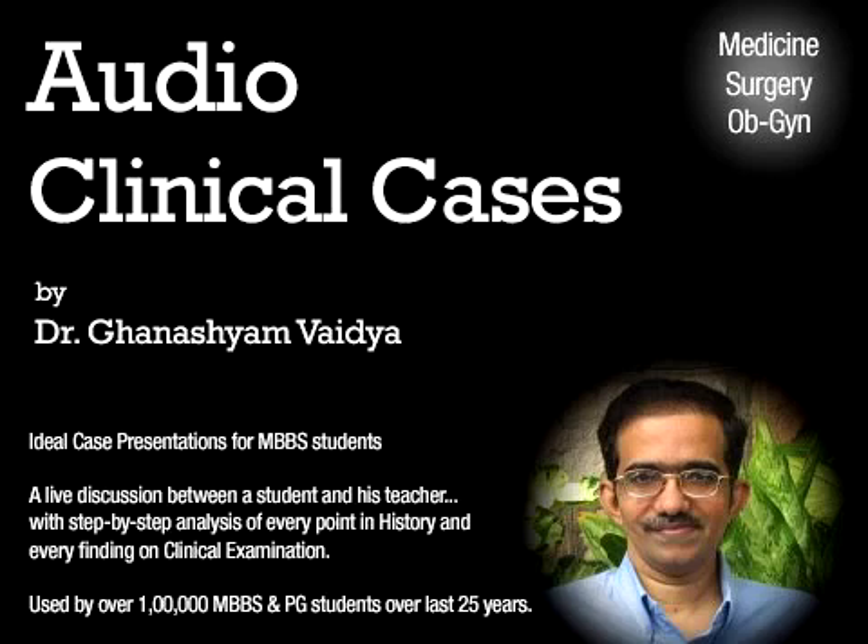Second look surgery is done in cases of ovarian malignancy after chemotherapy and after radiotherapy to see the effectiveness of treatment, and for debulking surgery or to complete the surgery if primary surgery was incompletely done.